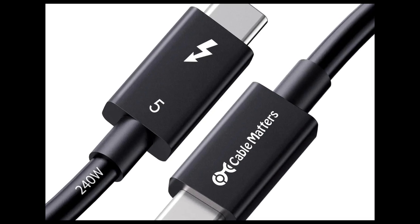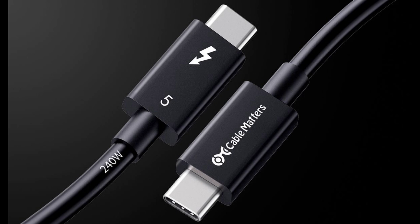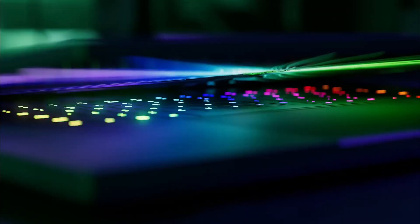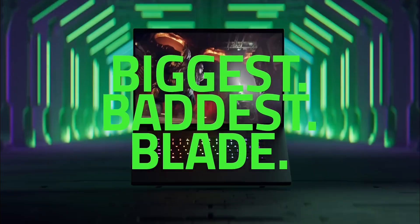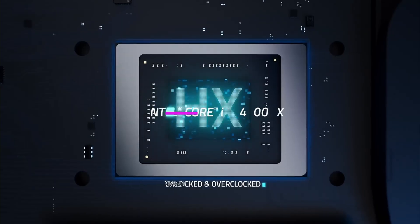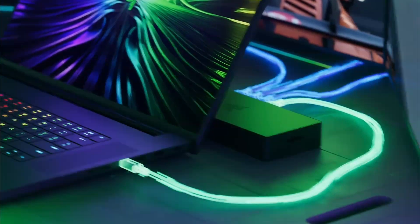These cables are bringing us one step closer to making Thunderbolt 5 a practical reality. But here's the kicker — they don't do much on their own. You need a Thunderbolt 5 port to unlock their full potential. And right now, there's only one laptop we know of with that port: the Razer Blade 18. It's a beast of a machine, but you'll need to shell out a cool $4,500 for the Mercury Edition to get that Thunderbolt 5 port — even though it does come with an Intel i9 and a mobile RTX 4090.